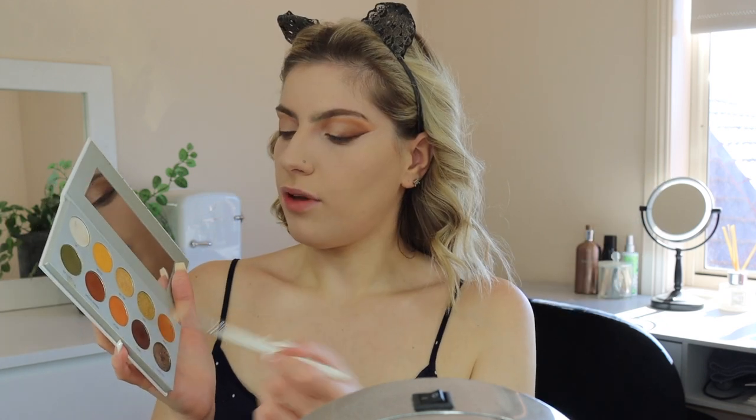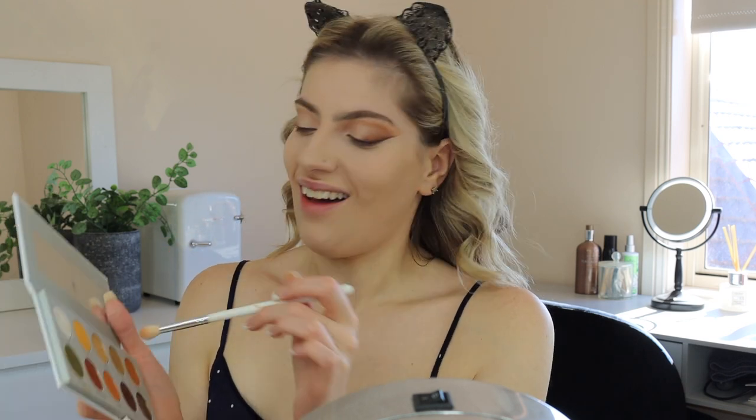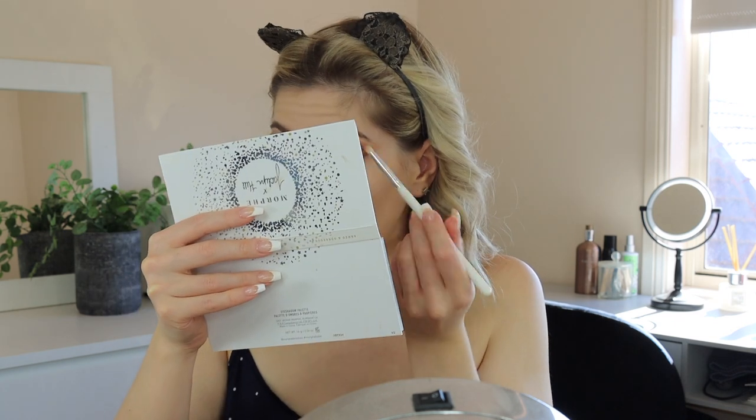I actually want to do my under eyes as well — going in with the JH31, a fluffier brush, underneath. I want it to connect with the lash line. Then using the JH38 with Smooth Criminal directly on the bottom lash line. Going in with the angled brush into my waterline to make it smoky, then back with Prowl on the inner corner to make it more of a cat eye.